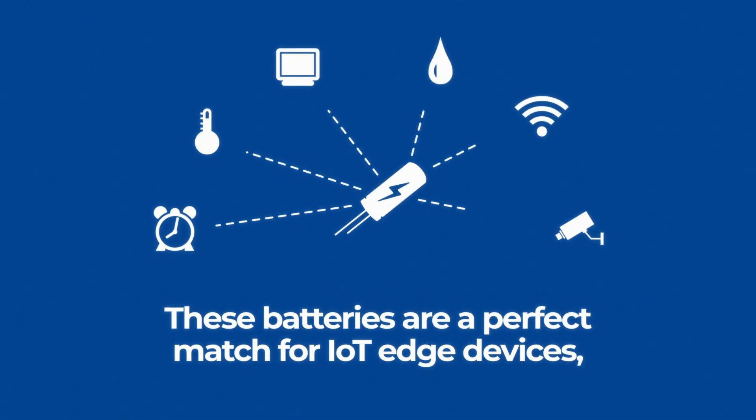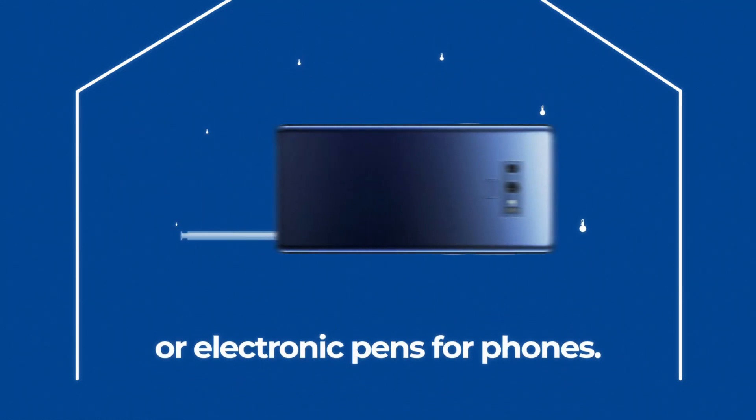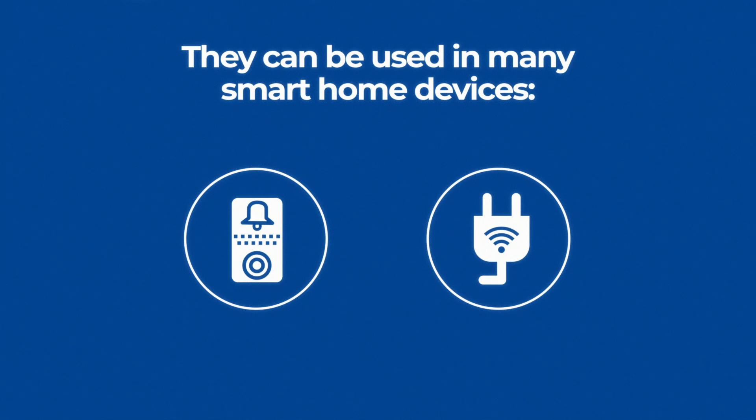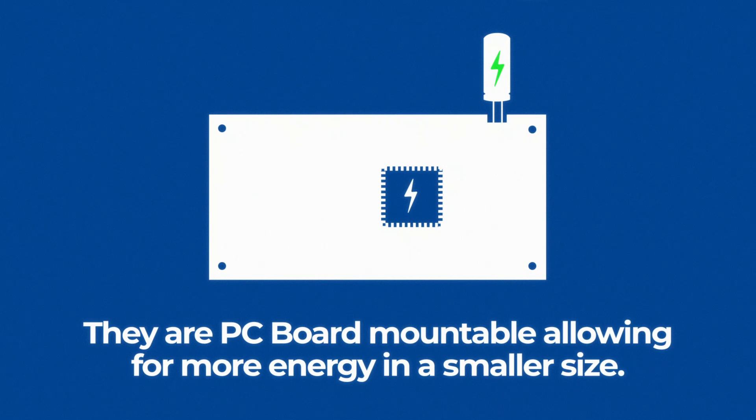These batteries are a perfect match for IoT Edge devices, such as sensors that detect temperature in the house, or electronic pens for phones. They can be used in many smart home devices, such as an electronic doorbell, or for monitoring water near a sump pump.